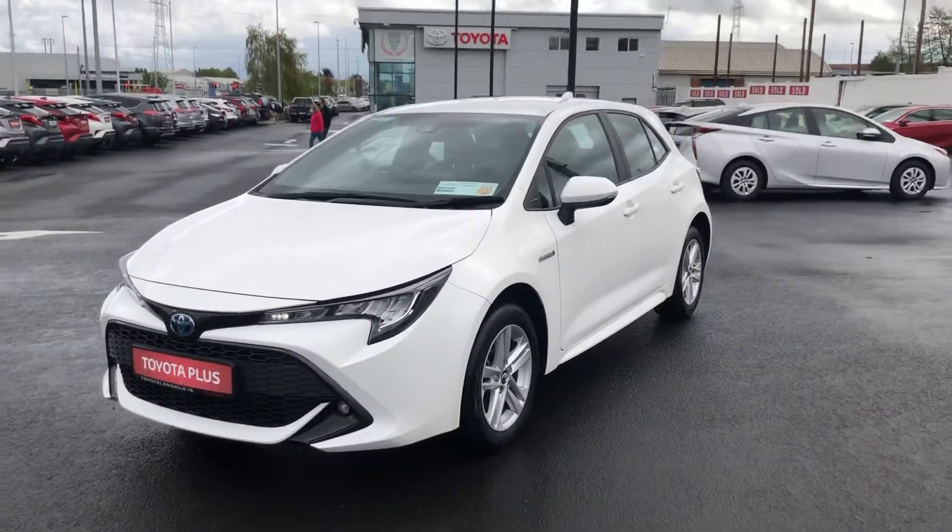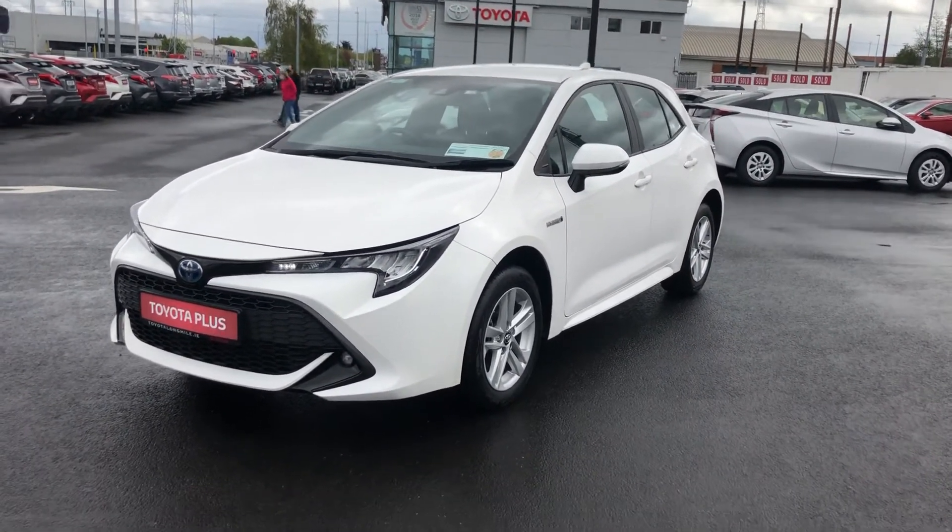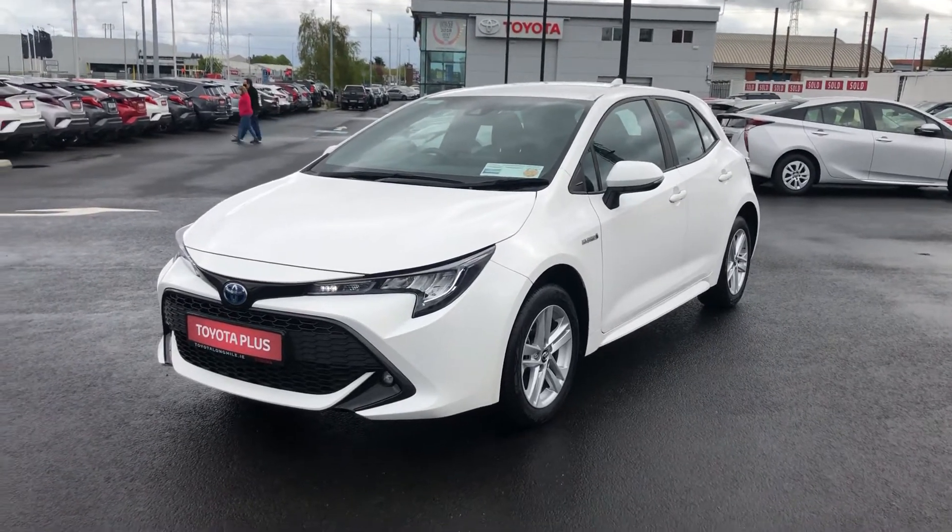This car comes to you with a minimum of a one year Toyota warranty. For more information, please contact us at our showroom on the Long Mile Road. Thank you.